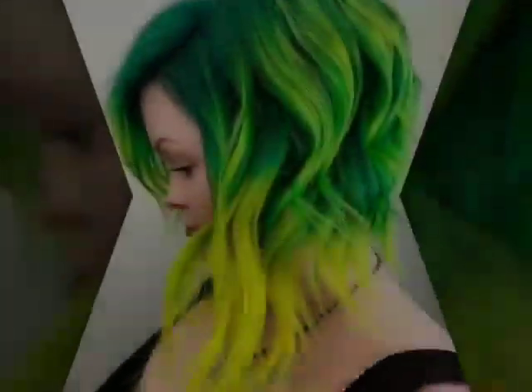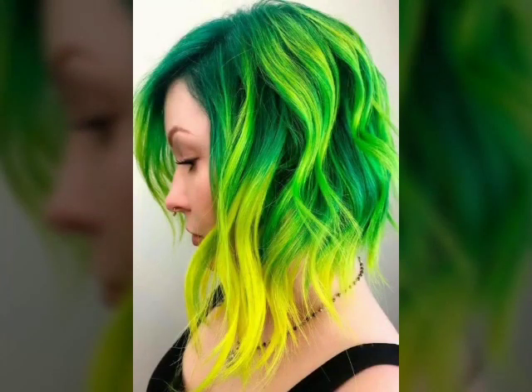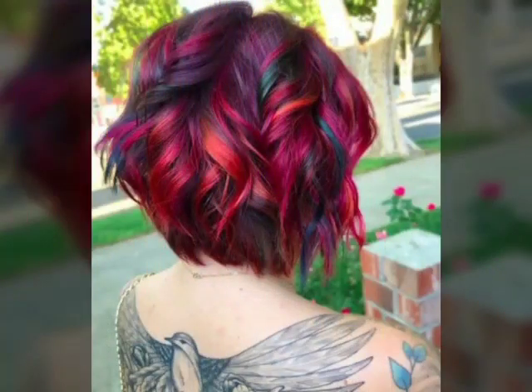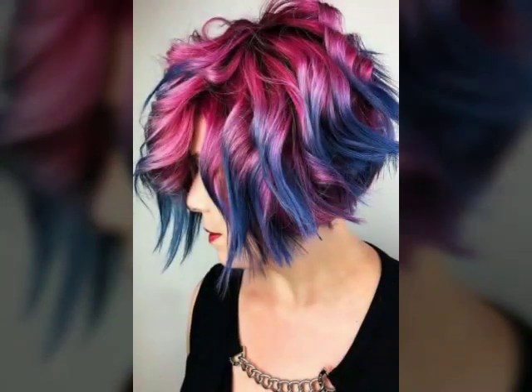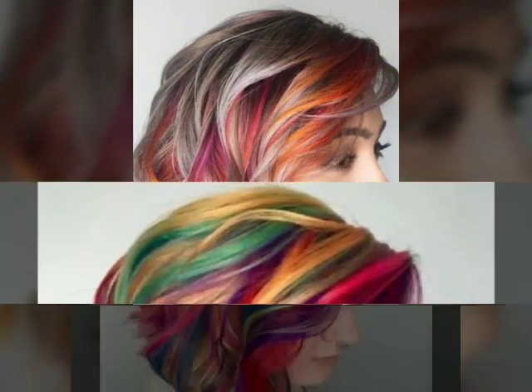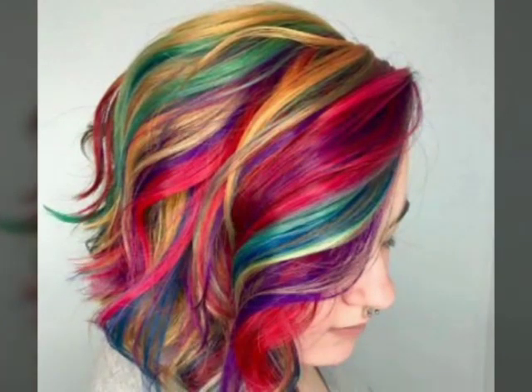The length of the top section can vary depending on the desired look and the individual's hair type and texture. To style a pixie cut, use a small amount of styling product such as wax or pomade to add texture and definition. Use your fingers to style the hair, creating a tousled or spiky look. You can also use a blow dryer and a round brush to add volume to the top section.